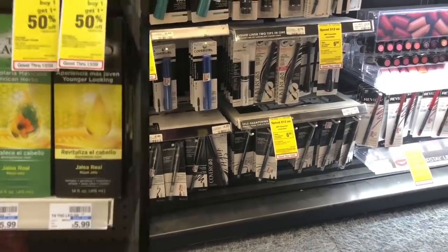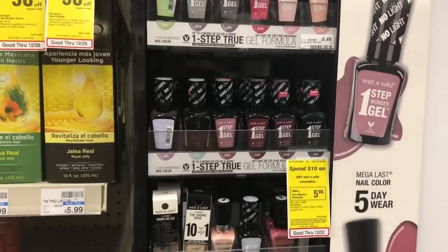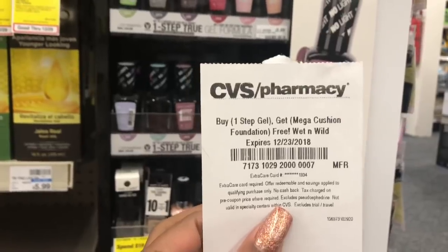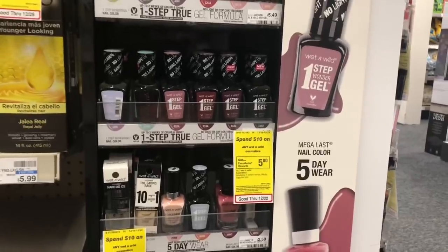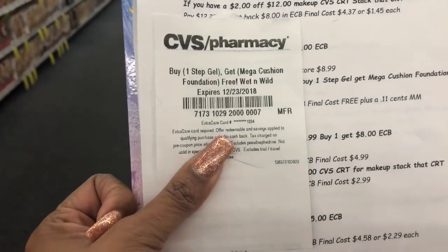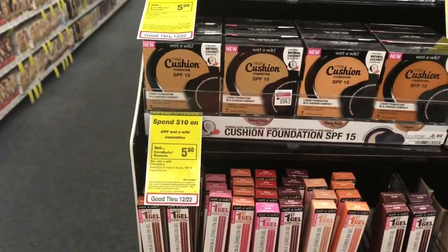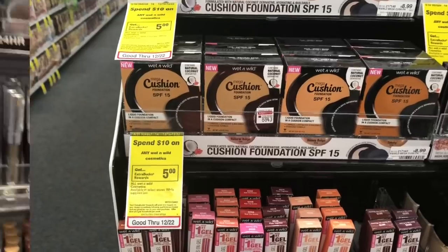The Wet and Wild cosmetics are going to be spend $10 get a $5 Extra Care Buck. If you received the CRT for buy one Step Gel get a Mega Cushion Foundation free, go ahead and pick up the One Step Gel — these are $4.89 at my store — and also pick up one of the Wet and Wild Liquid Cushion Foundations at $8.99. Hand the cashier your buy one get one free CRT. You'd pay $4.89 but get back $5 in Extra Care Bucks, making your final cost free plus an 11-cent money maker.